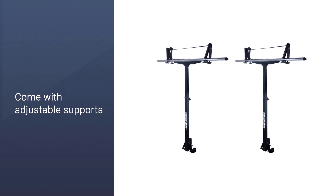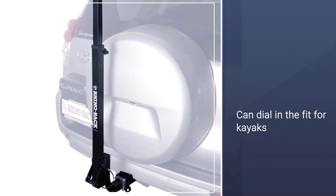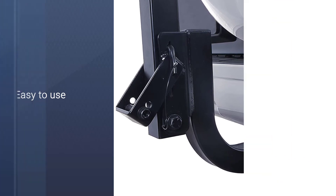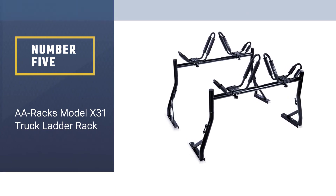This rack is meant to extend the length of existing roof racks. If you have an SUV or small truck with one or more roof racks, this one adds an additional support point at the rear of the vehicle. It also comes with adjustable support side to side so you can dial in the fit for kayaks.